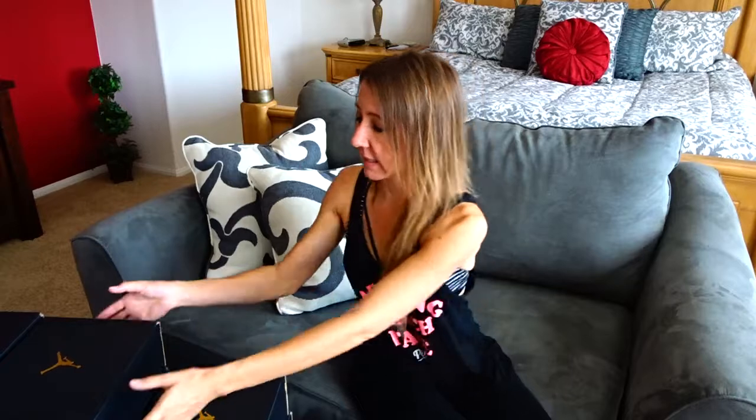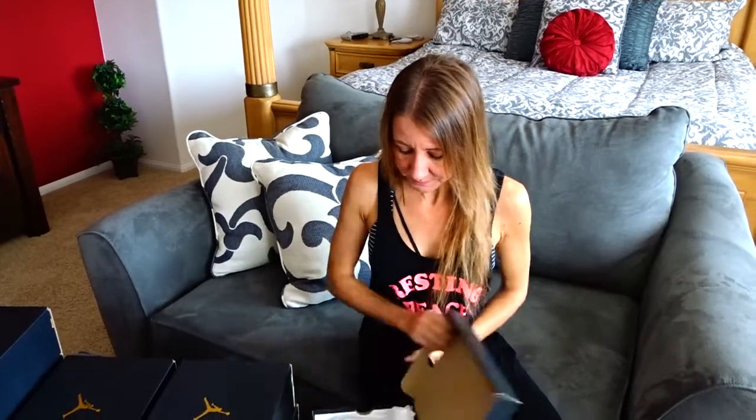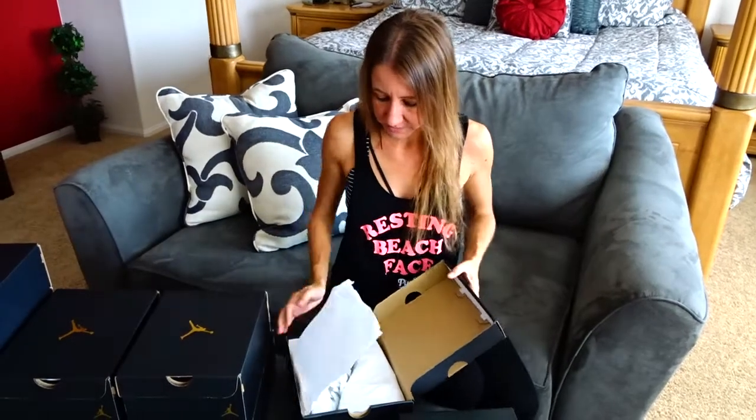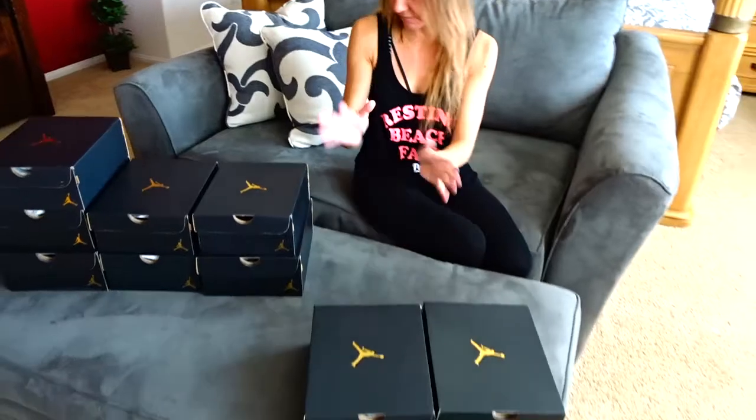I do have another pair of white Jordans. They are actually the pair that I got previously. They are a little bit different — they have a little bit of silver on them and they have a thicker heel. But these are pretty cool too. Those are the two pairs I have that are primarily white.